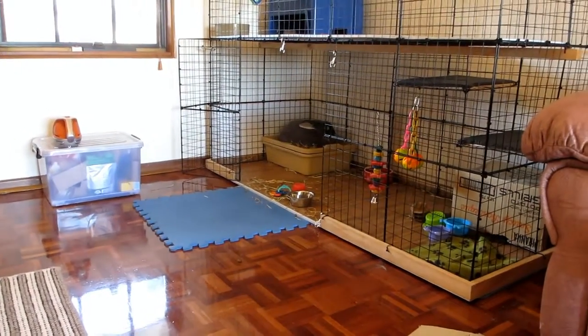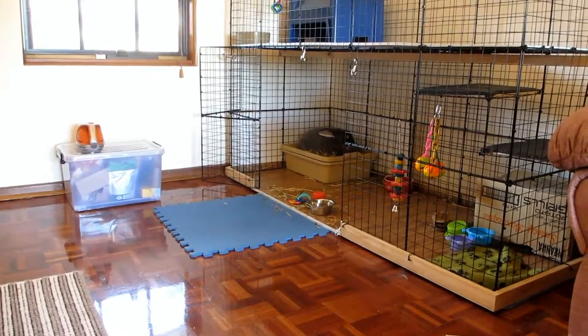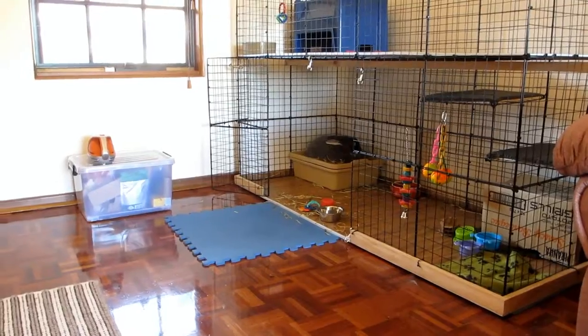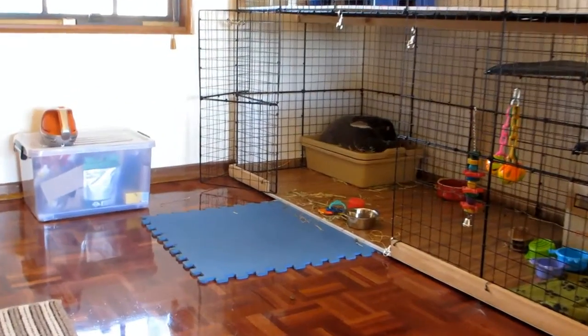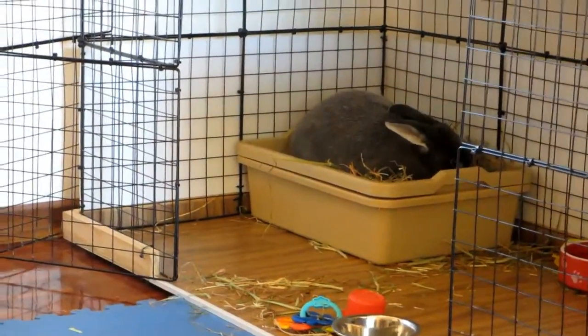Hey guys, welcome to Bunny Basics! Today I just wanted to show you a mini haul that I've gotten from a few different shops. I've got a few different things for Bandit over the last week, so I just thought I'd make a quick little video to show you the different things.